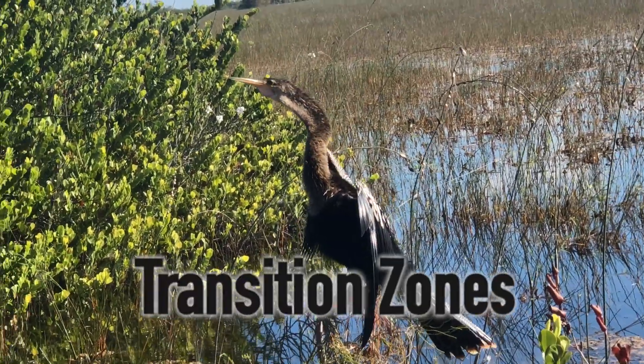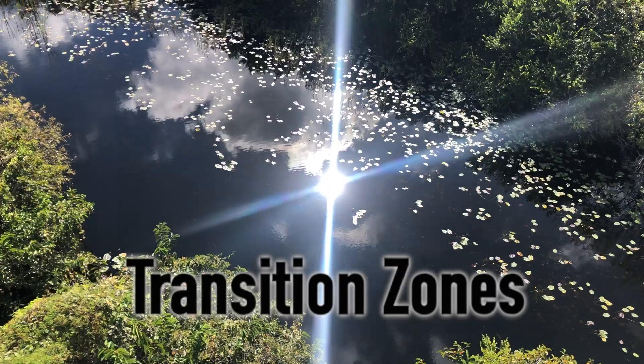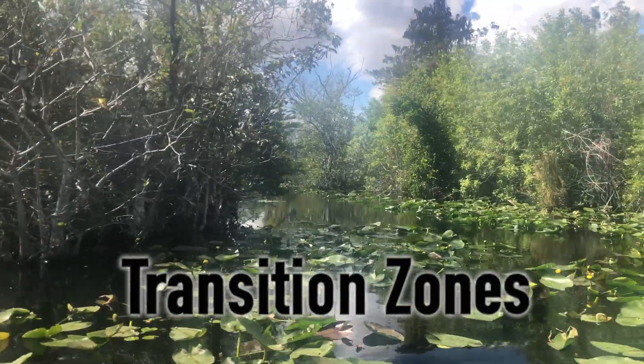Wetlands are also considered to be transition zones where water, nutrients, and sunlight create a unique ecosystem with its own hydrology, soil, topography, climate, vegetation, and fauna.